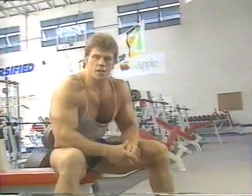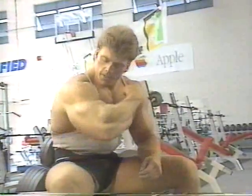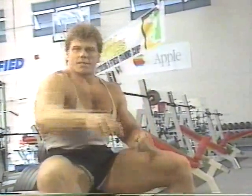Like most guys, when I started working out I wanted big arms. So for this month's value workout, I thought I'd take you through some of my favorite exercises. So let's get blessed.